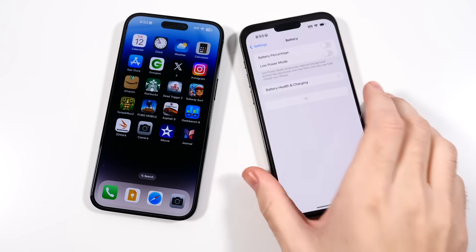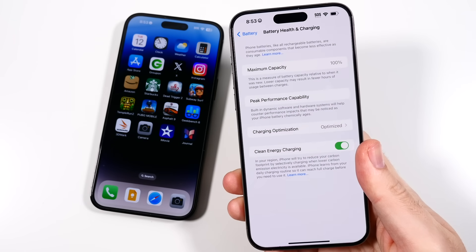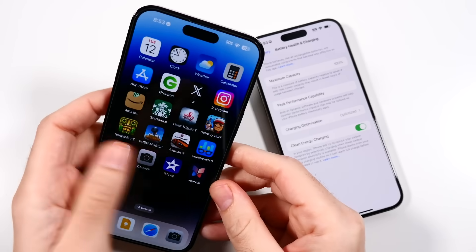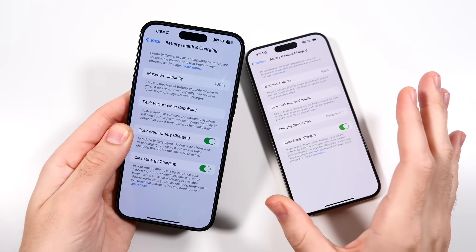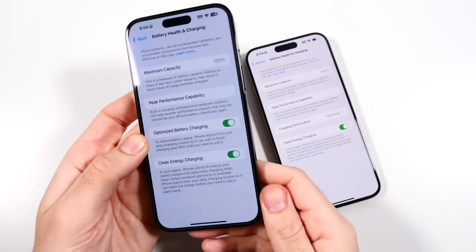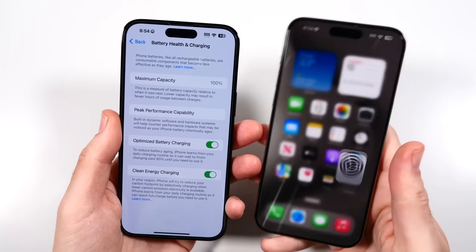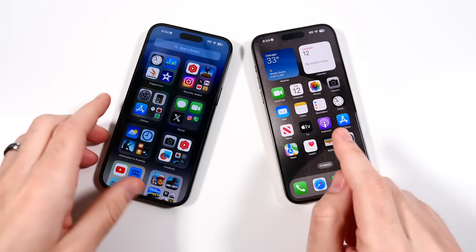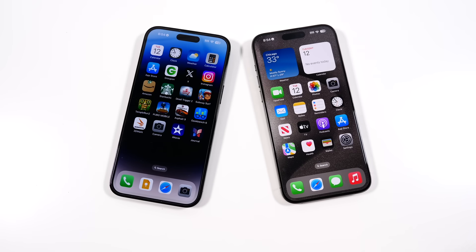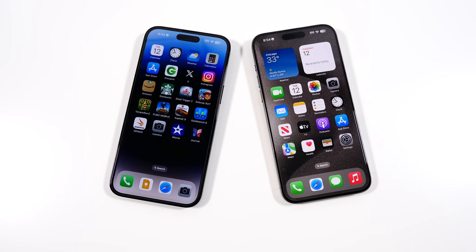One area where the 15 Pro Max really earns props is battery life — it's been definitely better than the 14 Pro Max, lasting close to that of an iPhone 13 Pro Max. The 14 Pro Max had some battery issues for a lot of people. The 15 Pro Max has been one of the more impressive phones of the year in battery life, and there's actually a physically larger battery in it, which really shows day to day. The 15 Plus and even the 14 Plus are also solid options in that department.